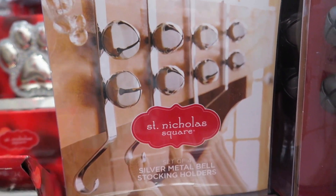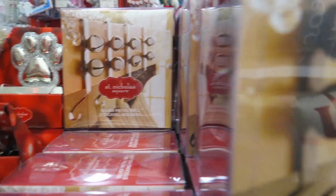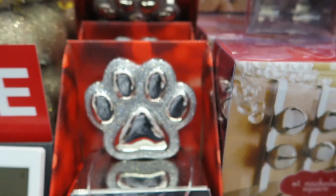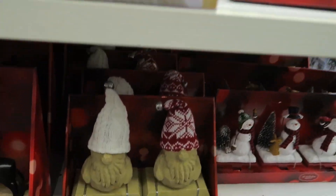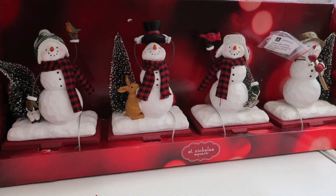Look at those stocking holders — they are so cute. I love the bell. These have got to be my favorite. $30 and they're 50% off. They also have them in bronze, so they've got silver and bronze — they're super cute. And they've got cute ones for your pet too.